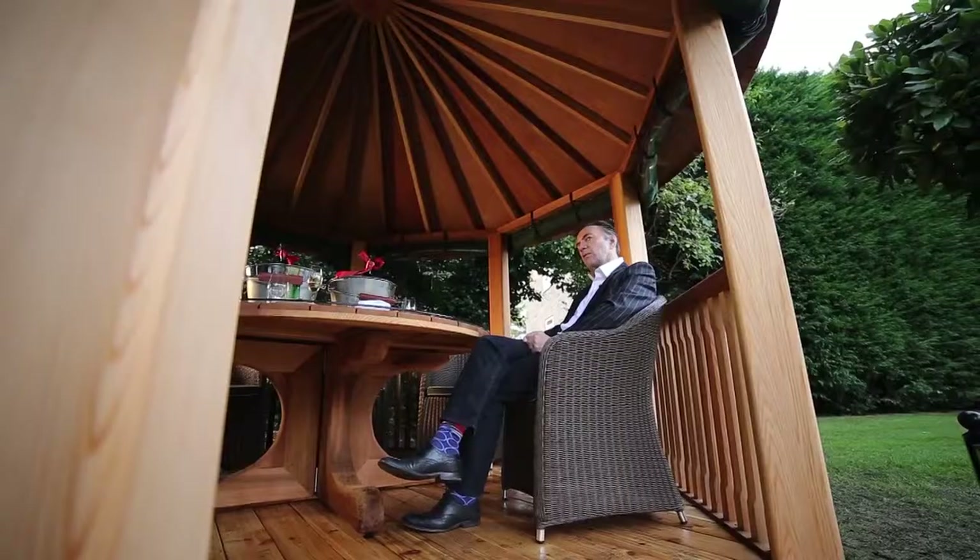I remember when we got the last one installed, just how easy it was. The staff made it easy — they were amicable, they were efficient, turned up on time, done the job, and it was great. So I thought, great company to deal with, Crown Pavilions. I'll do it again.